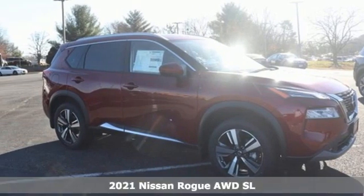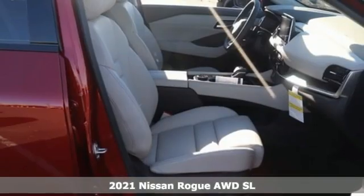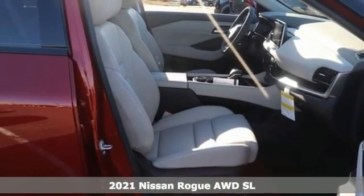Here's a new 2021 Nissan Rogue. Don't settle for the same old same old. Go Rogue in a bold way.